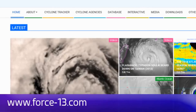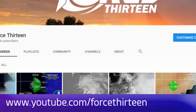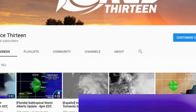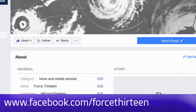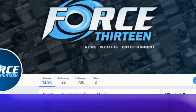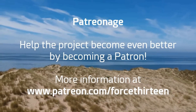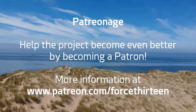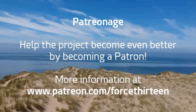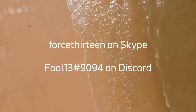You can follow Force 13's outlets: the website at Force13.com. You can also find our YouTube page — if you're not already subscribed, hopefully you will be. You can also follow our Facebook page; search Force 13 — videos are now there as well. You can follow us on Twitter at handle Force13, hashtag F13 to draw our attention to anything for future live events. You can also help the project become even better by becoming a patron with various rewards. You can add me personally at Fool13, extension 9094 on Discord, and Force13 on Skype for tropical weather chat.